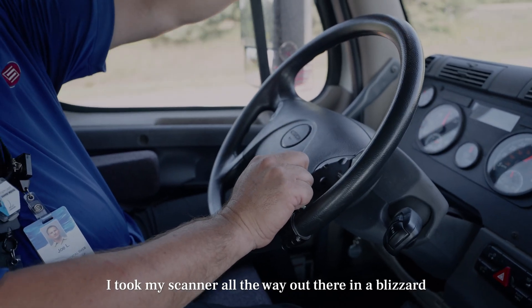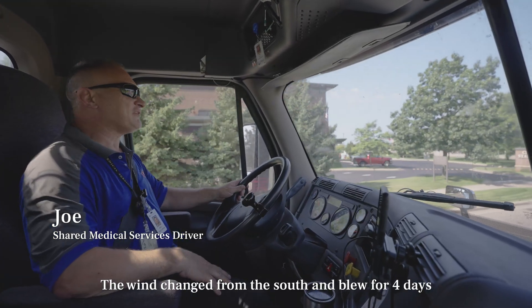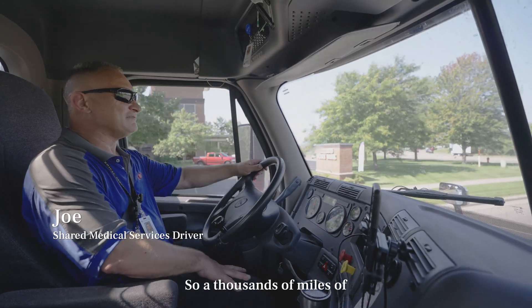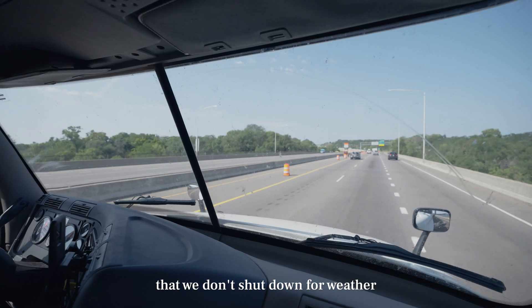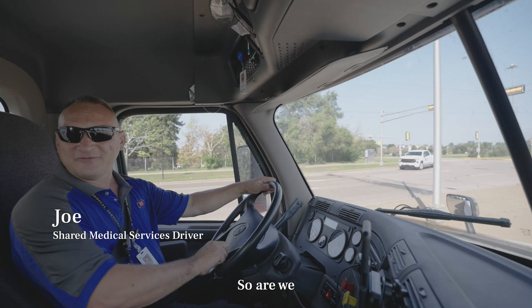I took my scanner all the way out there in a blizzard. The wind changed from the south and blew for four days, driving through a blizzard coming back. So a thousand miles of blizzard driving to deliver a scanner. What we do is so important that we don't shut down for weather — when the patients are willing to show up, so are we.